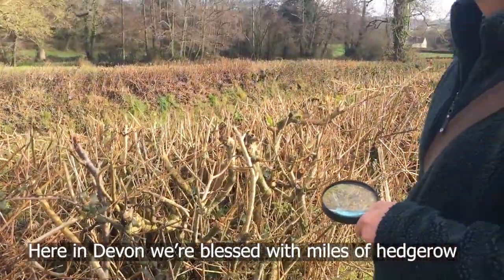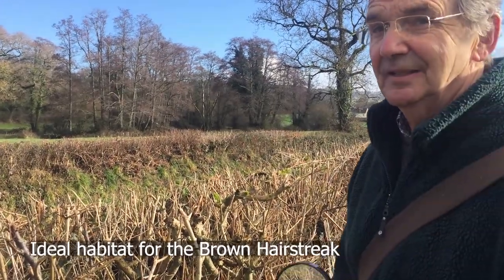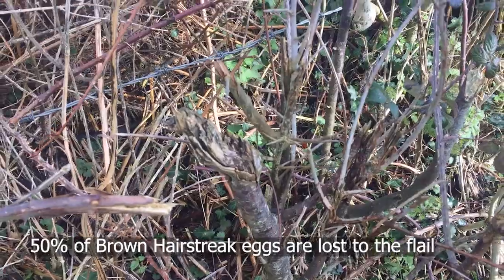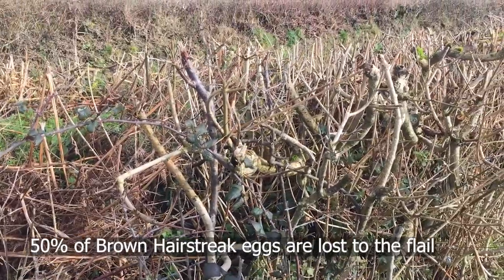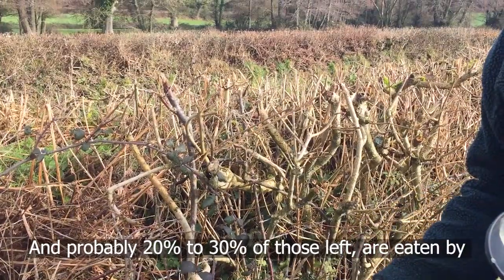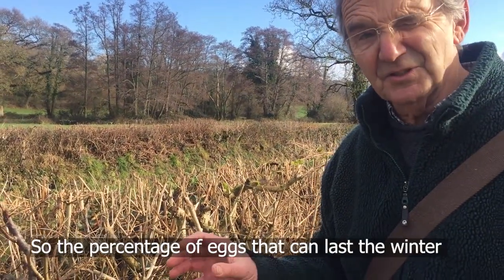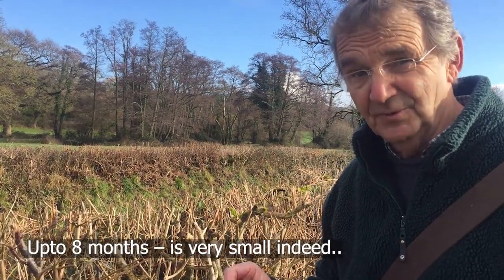Here in Devon we're blessed with miles of hedgerow — ideal habitat for the Brown Hairstreak — but sadly their numbers could be far greater than they are because of hedgerow management. 50% of Brown Hairstreak eggs laid in a hedge like this are lost to the flail, and probably another 20 or 30% of those eggs that are left are eaten by harvestmen, predatory insects and birds. So the percentage of eggs that survive the winter, which can last for eight months, is very small indeed.